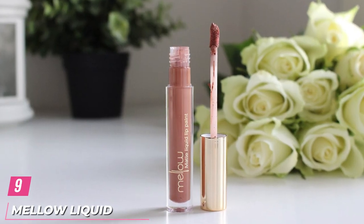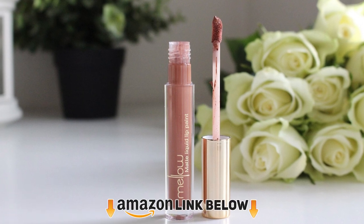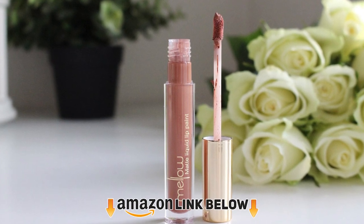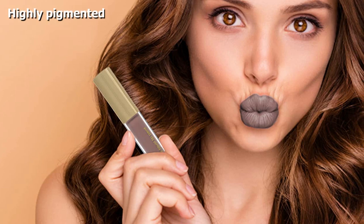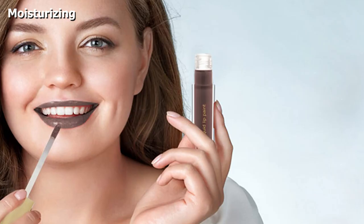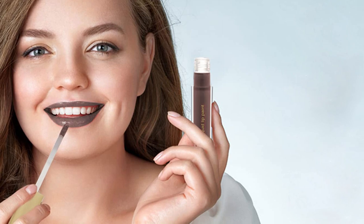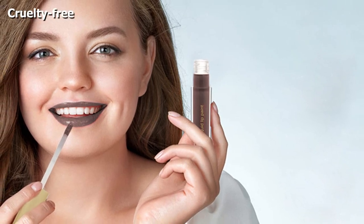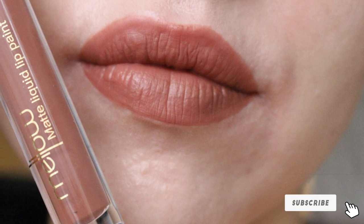Next, at number 9 we have Mellow Liquid Matte Lip Paint. This is a highly pigmented, richly formulated, and long-wearing liquid lipstick. The matte lip paint glides smoothly on your lips and gives a velvety matte finish. These lipsticks are long-lasting as well as moisturizing — they do not dry your lips out like other liquid lipsticks. Formulated with vitamin E, they give your lips a pop of color while soothing and nourishing them. They are cruelty-free, formulated without any harsh chemicals, and safe for all skin types.